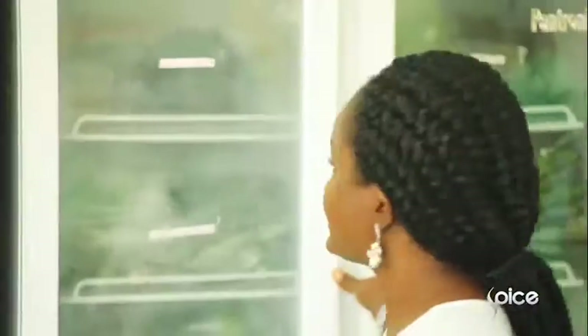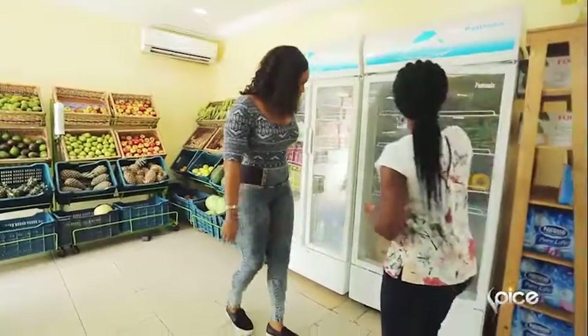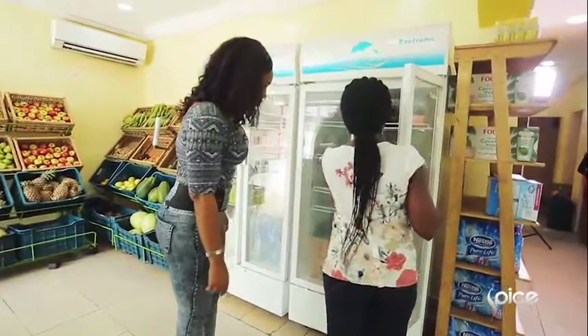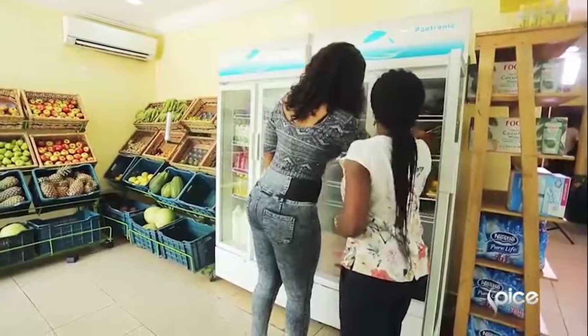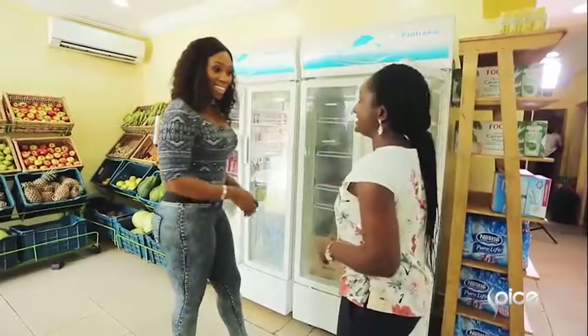So here we have our fresh fruits on display. Let's start from here. Here we have our peppers and all our fresh vegetables — parsley, celery, spinach, lettuce.